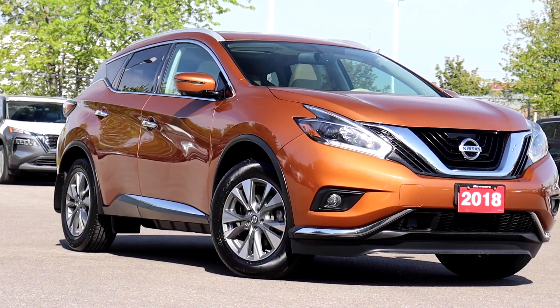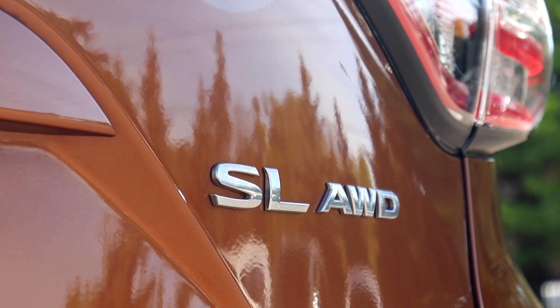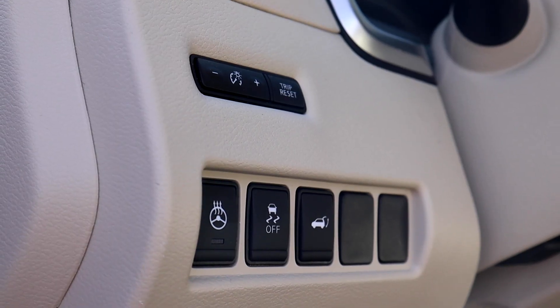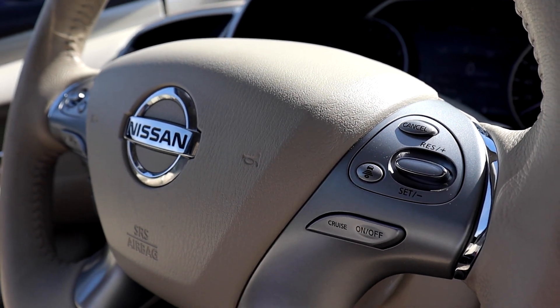Here at Village Nissan we have a pre-owned 2018 Nissan Murano SL all-wheel drive. This vehicle has a power tailgate. There's a heated steering wheel with adaptive cruise control settings.